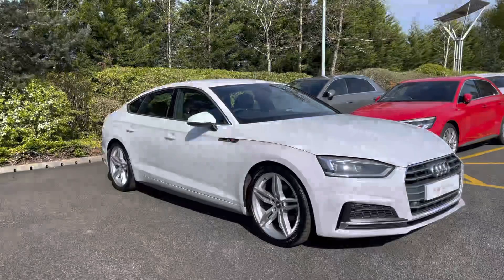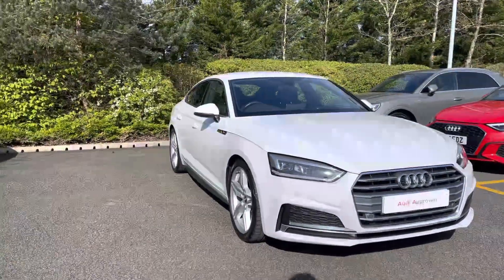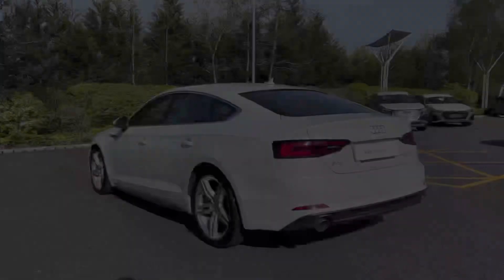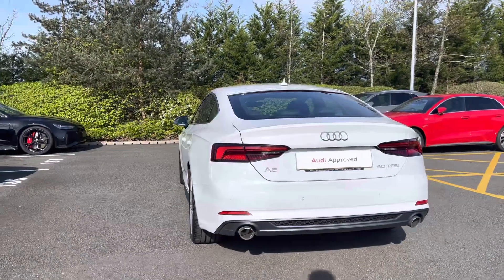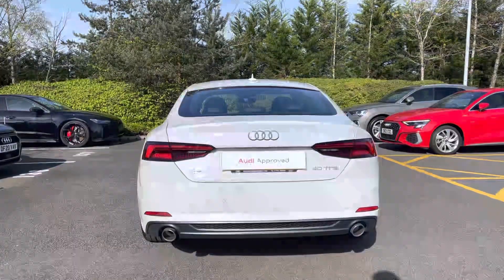Hi, I'm Alex from Stoke Audi and today I'll be walking around this Audi approved used vehicle. Here we have the executive looking Audi A5 Sportback S-Line 40 TFSI, with a 2 litre turbo petrol engine with an output of 190 PS, mated to the seamless S-Tronic automatic gearbox, finished in the sleek Glacier White metallic paint, and it has undergone a multi-point check in April 2023.